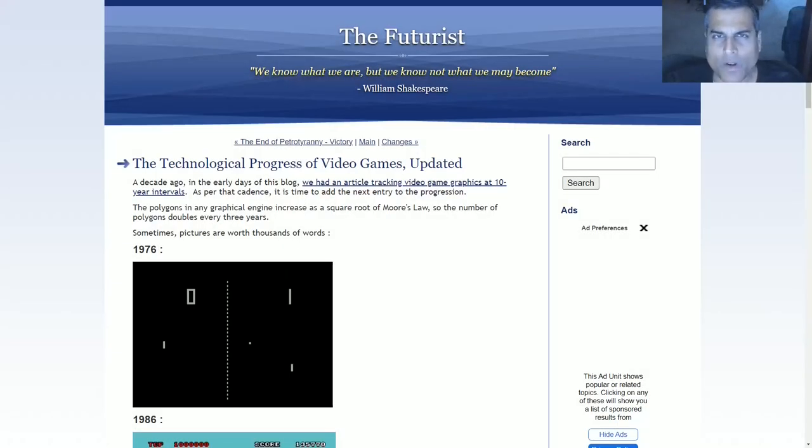Greetings. One of the most prominent subjects of futurism that gets the most attention is the technological progress of computer graphics, and the purest manifestation of computer graphics are video games — even more so than CGI in films — because video games are interactive and have to be played by a large number of people in a more immersive way than a film. For that reason we go back to an article series that I started way back on The Futurist in 2006.